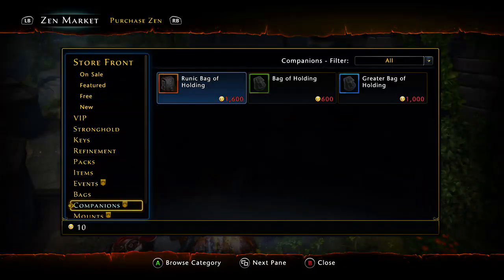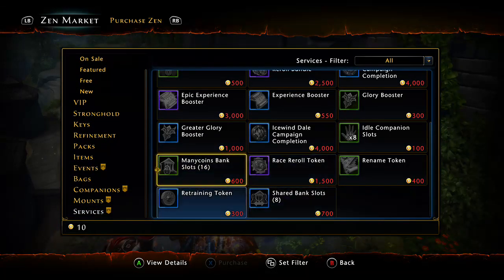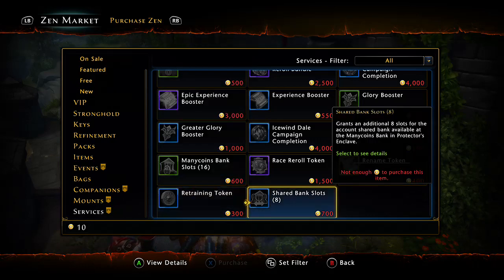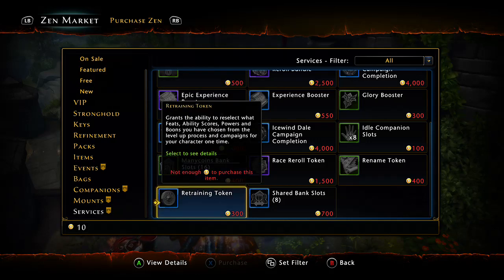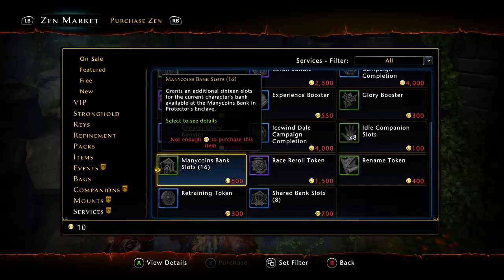Coming in at number five, we're going to come all the way down here to the services department, and that is going to be extra bank space — whether it be a shared bank account or your own personal bank account on that character. This is for people who love to hoard things, who love to keep items and save them for a specific time to get the most value out of them.